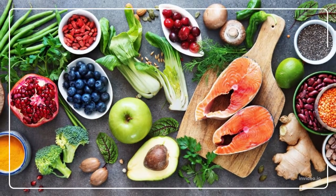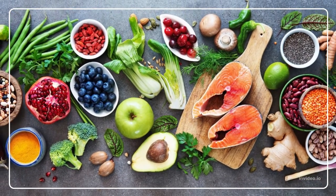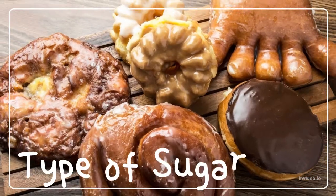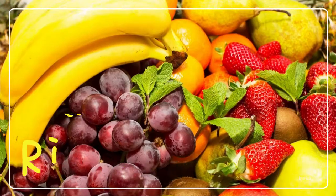A food's Glycemic Index can be affected by a variety of things. Factors that affect the Glycemic Index of foods include the food's composition, the type of sugar it contains, the structure of the starch, how refined the carb is, ripeness, and cooking method.